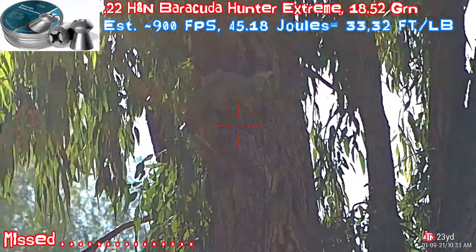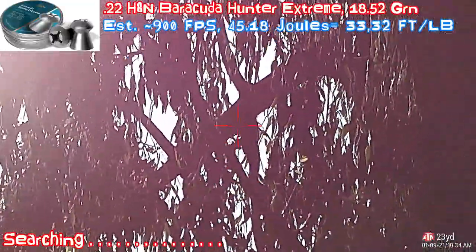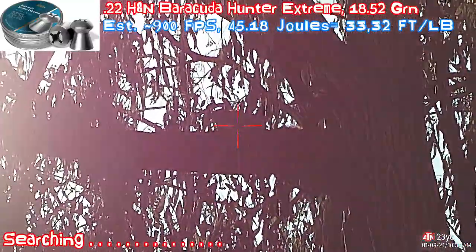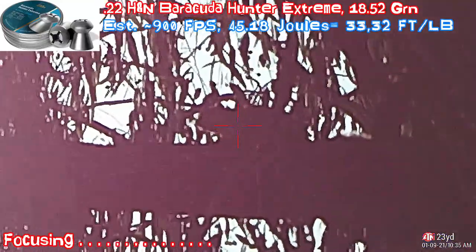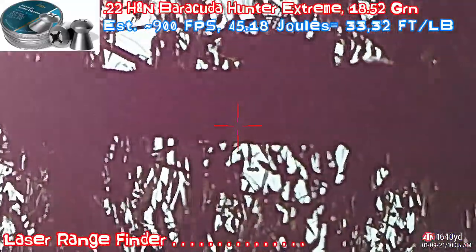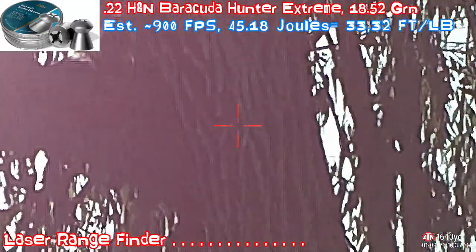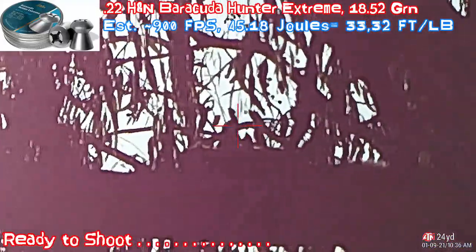Missed the squirrel. Found the squirrel — it's all the way up between the branches, right there. Adjust the camera a little bit. Range finder. Can't get a correct range. Let's do this. 24 yards — yes, that is the squirrel, right there.